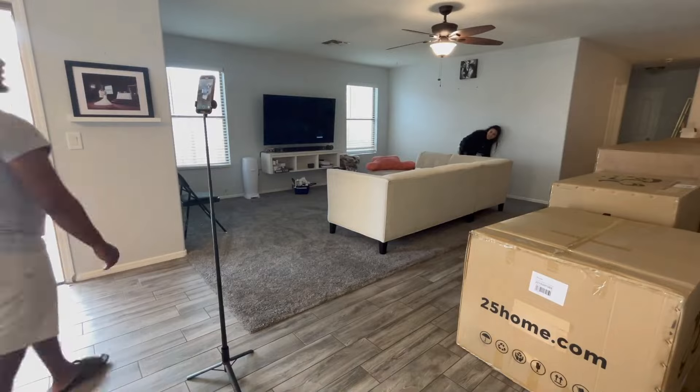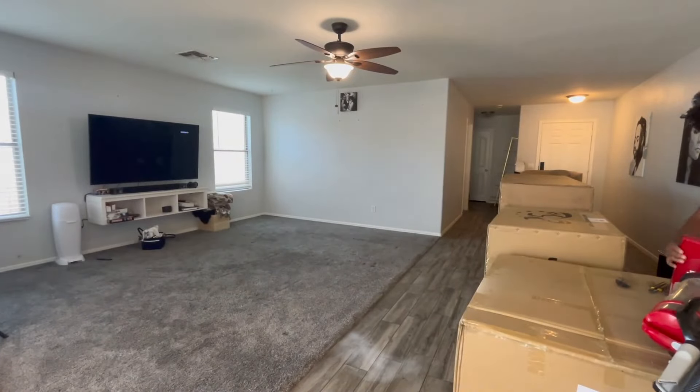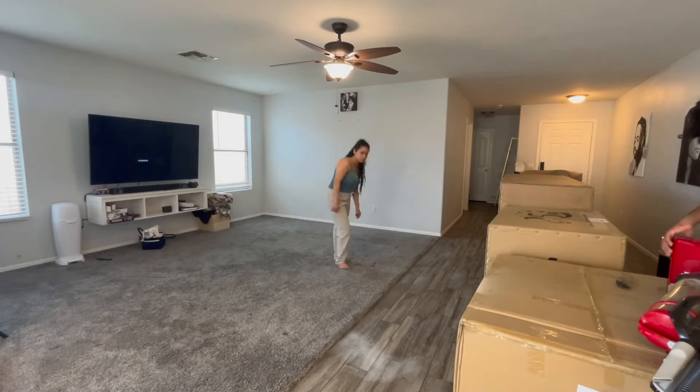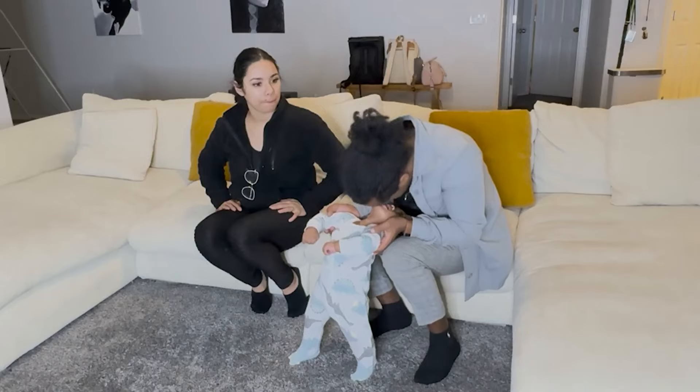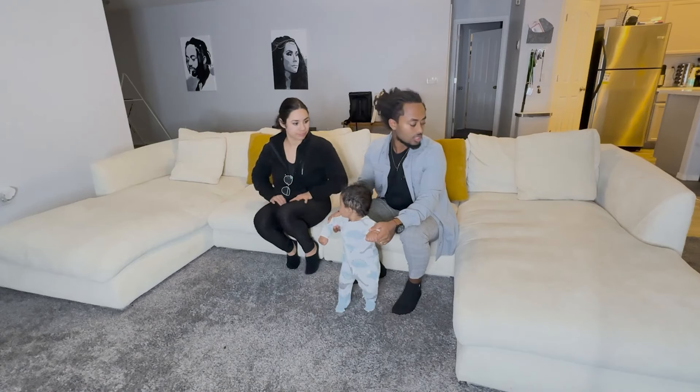Our old couch was way smaller — we couldn't even cuddle on it. You guys can see, as we were taking the old one out, we have a lot of space in the living room, and this couch actually fits pretty perfectly.